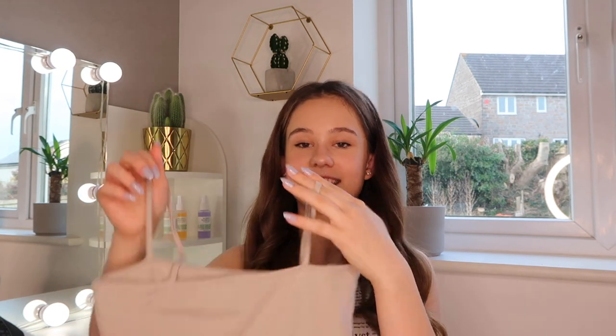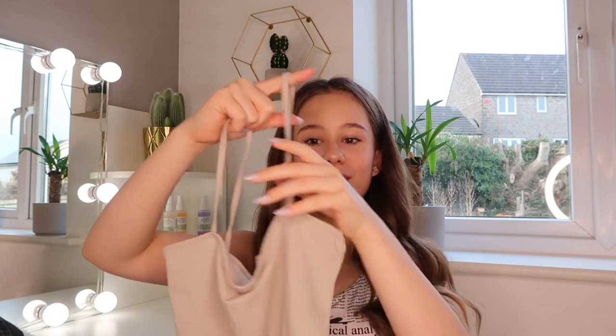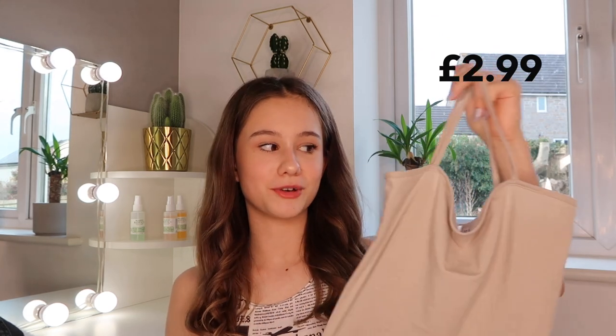The next top is a cropped jersey strappy top — let me unfold it for you. I really like wearing these around the house and also under a jacket or coat. It's got the strappy parts and goes straight across the body. It's like a beige or browny color. This top was £2.99, which was brilliant — the material is actually really nice. You can ruche it up a little bit and it looks really nice. You can wear a strapless bra and it doesn't even look bad at all.